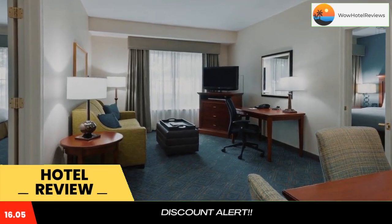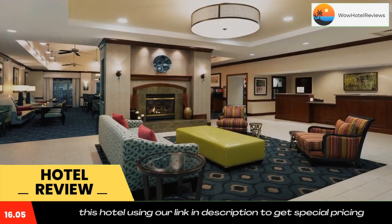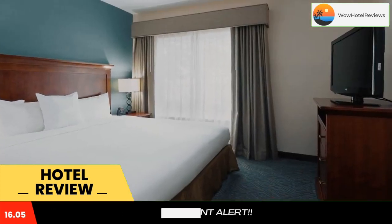With a refrigerator, microwave and oven in each suite, guests at the Homewood Suites Gainesville are sure to feel at home. The hotel also features an on-site exercise center as well as free grocery shopping services and free movie rentals.